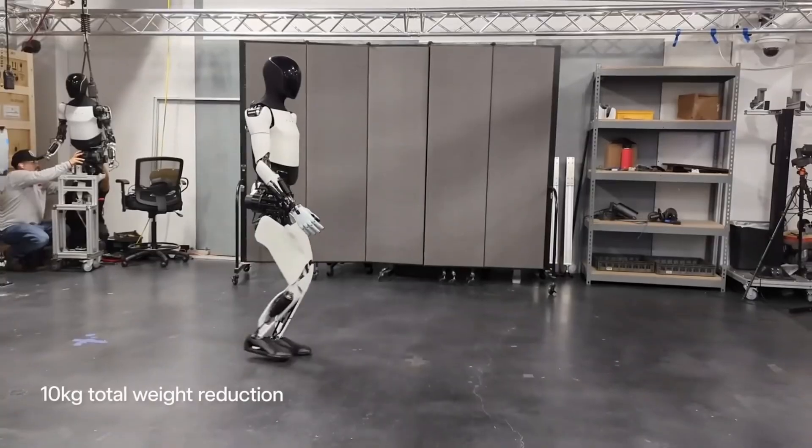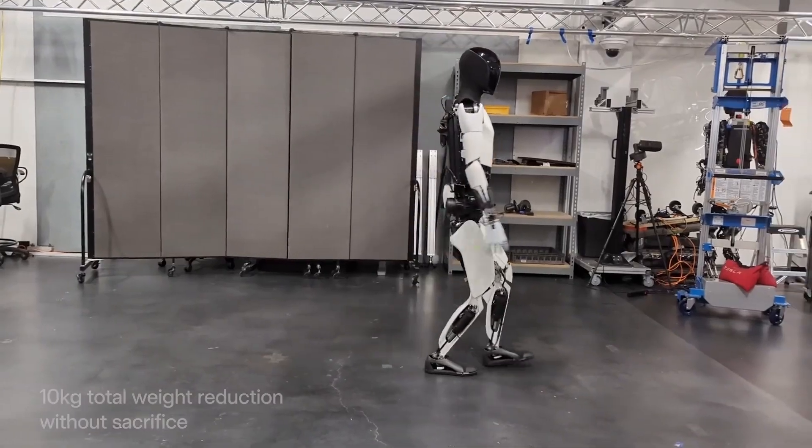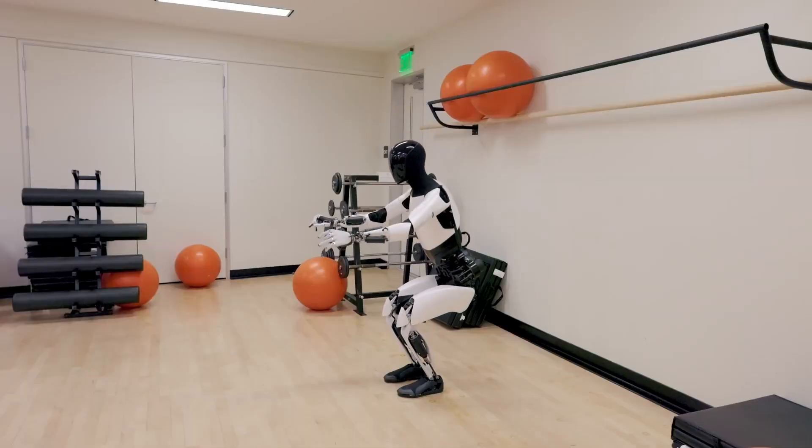Gen 3 is on the way. We're diving into all the electrifying details and what these upgrades mean for the future of robotics. Don't miss it. And hey, why did the robot go on vacation? Because it needed to recharge its batteries.